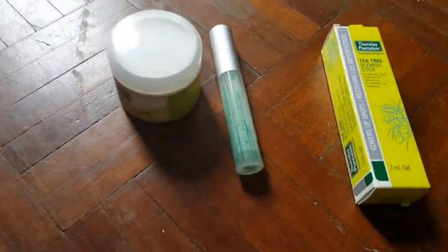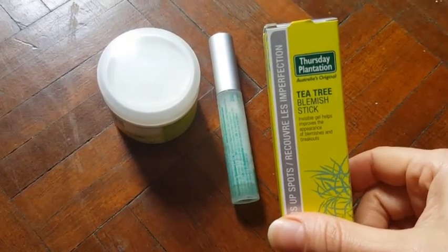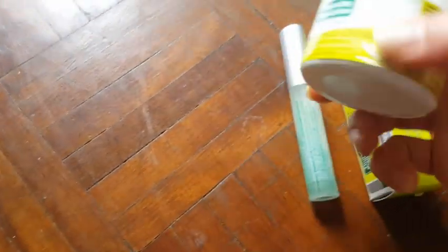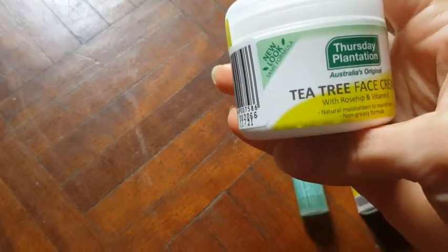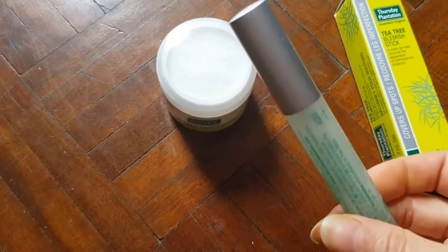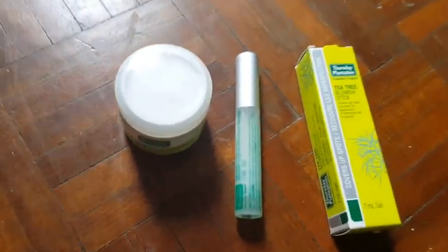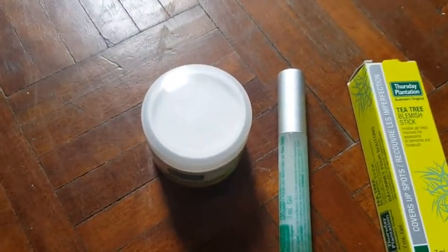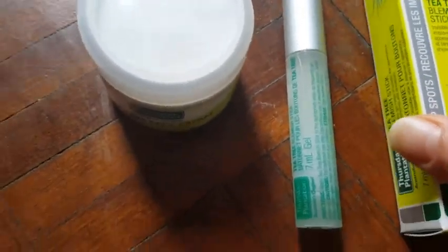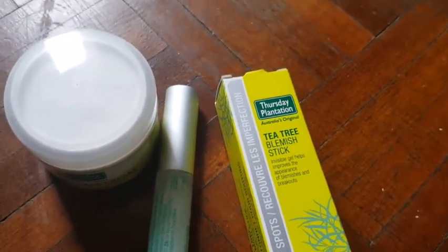Hi everyone, I just want to have a quick review of the Thursday Plantation acne range products. I use the tea tree face cream and the tea tree blemish stick. I've been using these two for nearly a year now. I have acne prone skin, but it's not as bad as it used to be when I was a teenager. I use the blemish stick at nighttime — you can use it at any time, but I usually use it after washing my face.